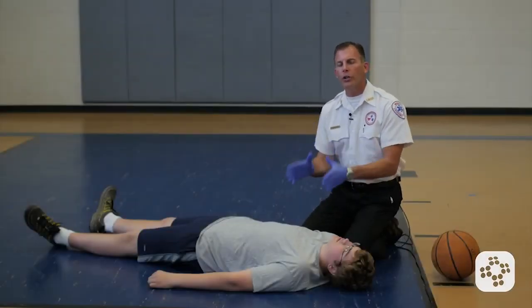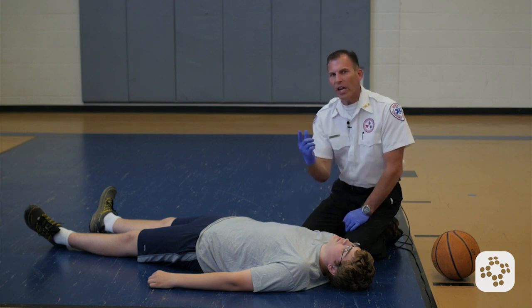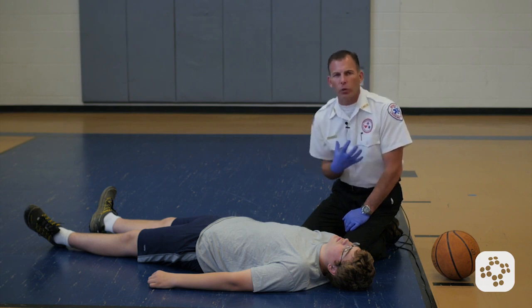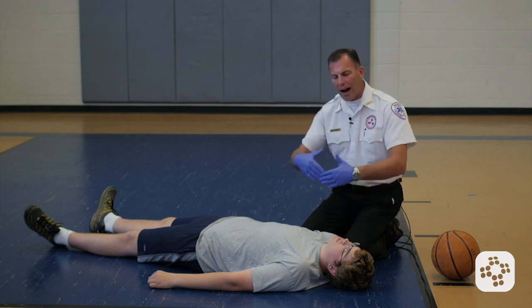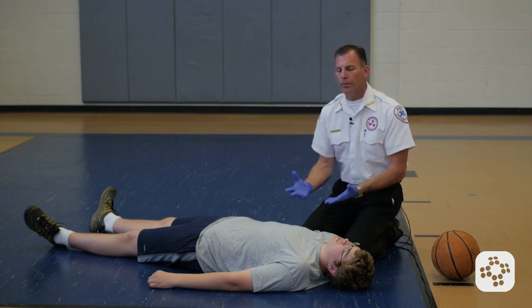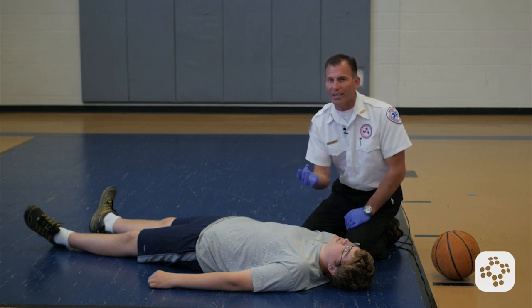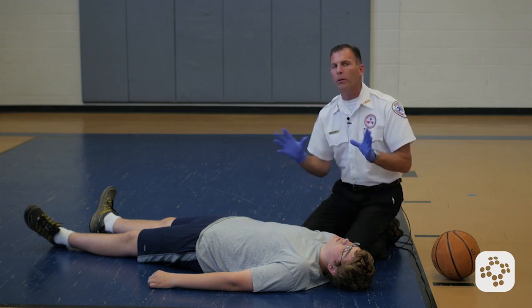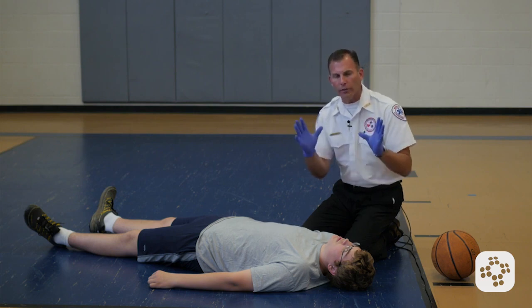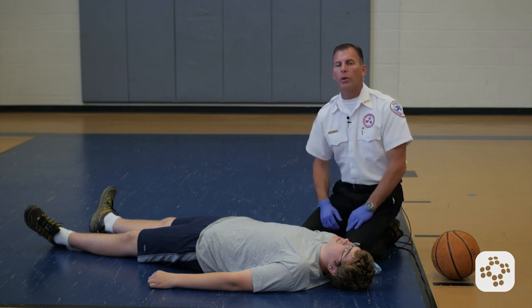In this segment, we're going to cover adult CPR. This scenario involves an 18-year-old male. Witnesses say he was playing basketball when he suddenly started to lose his balance, clutched his chest, and collapsed to the floor unresponsive. Before we begin CPR skills, we want to make sure the scene is safe — he did not step on an electric cord and there were no gases in the area. Once the scene is safe, we make sure our gloves are on and our CPR shield with a one-way valve is available.